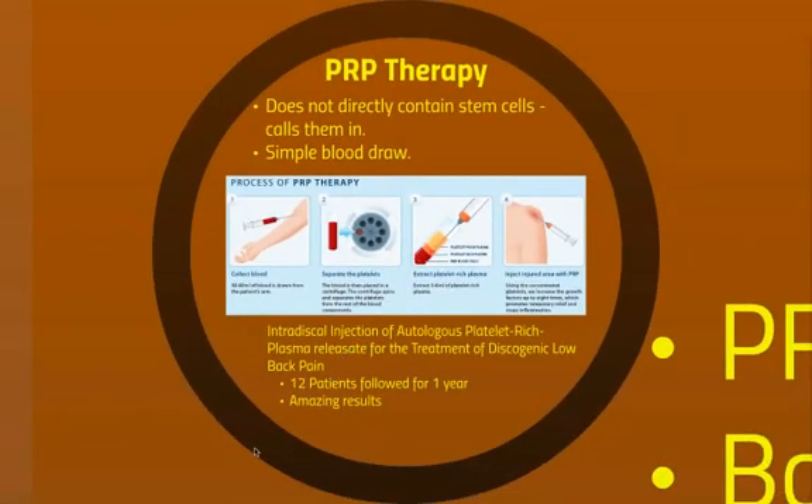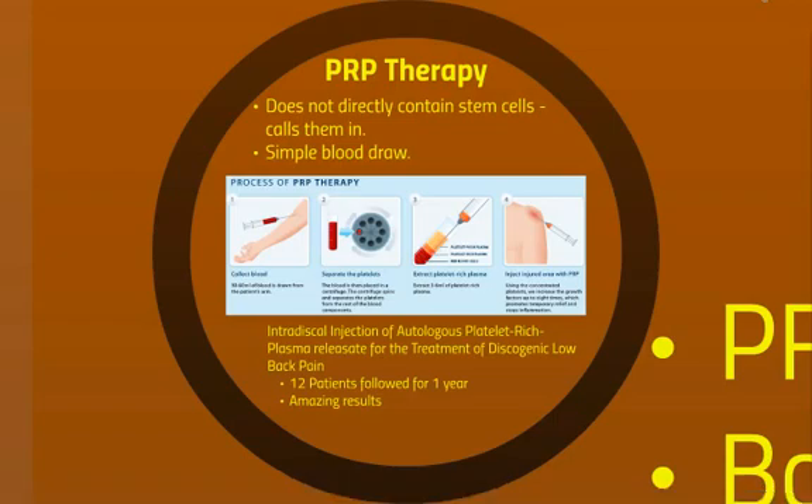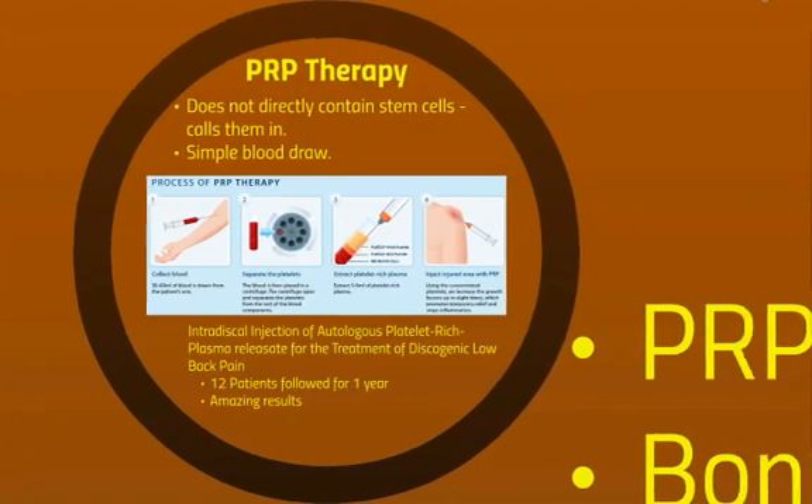There was a study looking at 12 patients followed for one year for PRP injections into the disc, and they had amazing results. So we do have, I guess you'd call it a pilot study, which is not a real statistically significant study, but so far, so good.